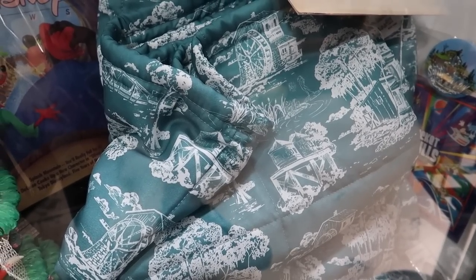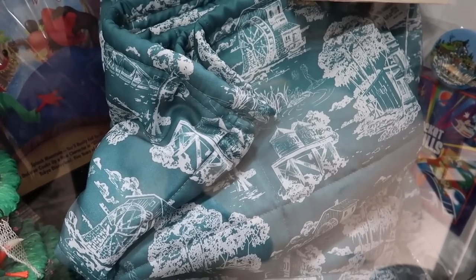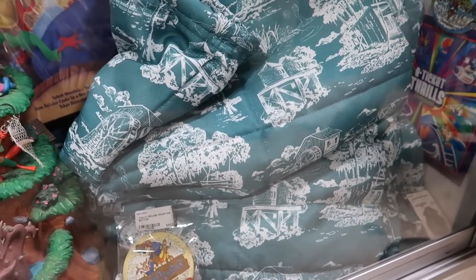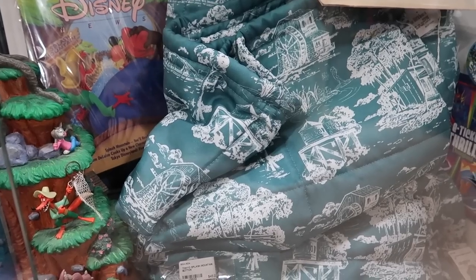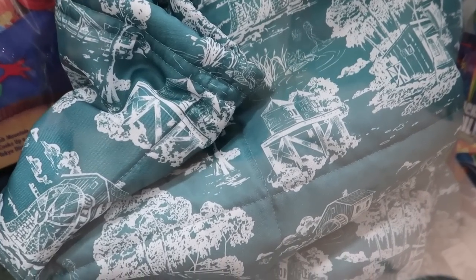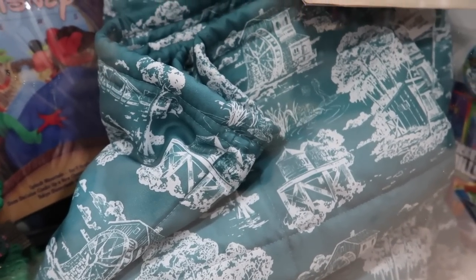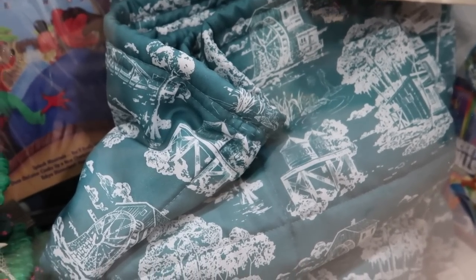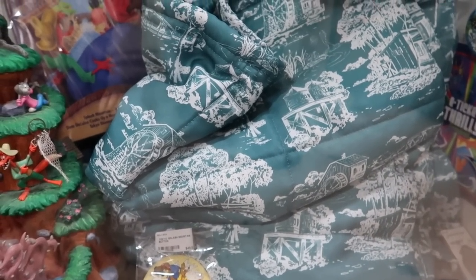I just realized this blanket here is Port Orleans — this is a Port Orleans blanket, and I wonder if this was maybe a comforter that they had on their beds. That's amazing. I wish there was a price on it because that's something I would seriously consider buying. I love Port Orleans — we went there a lot when I was a kid. They had really, really good pizza at Port Orleans.